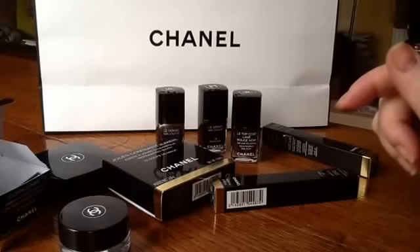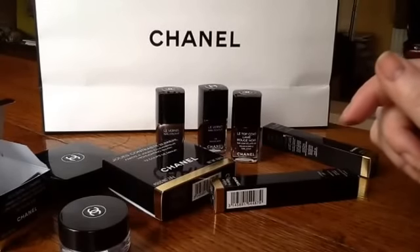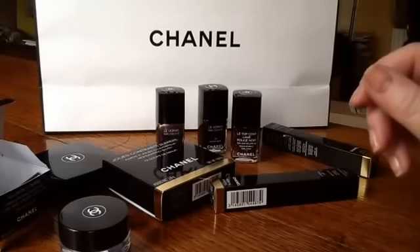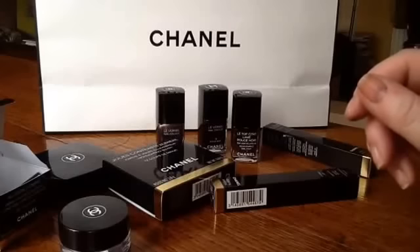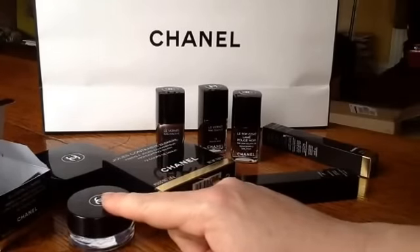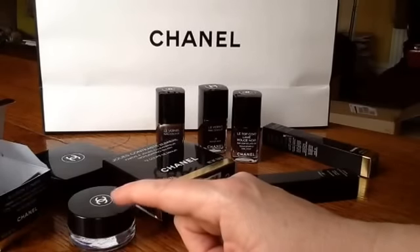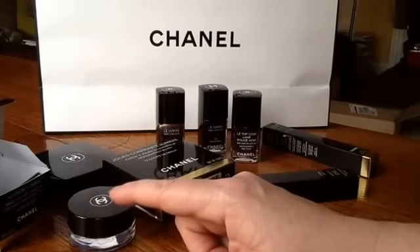Two eye pencils — one I'm already regretting not getting. I didn't get it because it was the sharpener type rather than the automatic Stylos that I love so much, but it was a very, very lamé gold which, thinking about it afterwards, I think would go brilliantly with this, so I may go out and get it. The other one is called Rouge Noir, but the tester they had was actually a lip liner and they didn't have it in stock, so I think that was a mistake and they just haven't got it in yet.